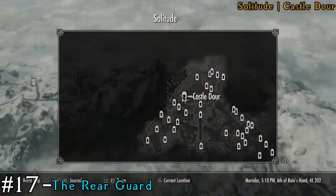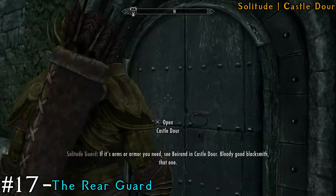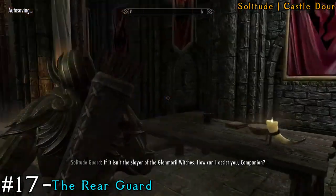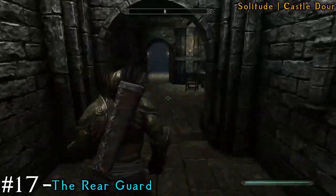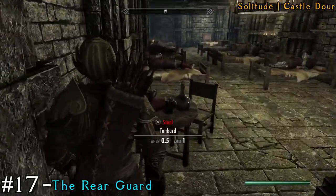Next we're going still in Solitude to Castle Dour. Once you make your way inside, go right immediately and then there's going to be a left, and on this table is going to be our book.